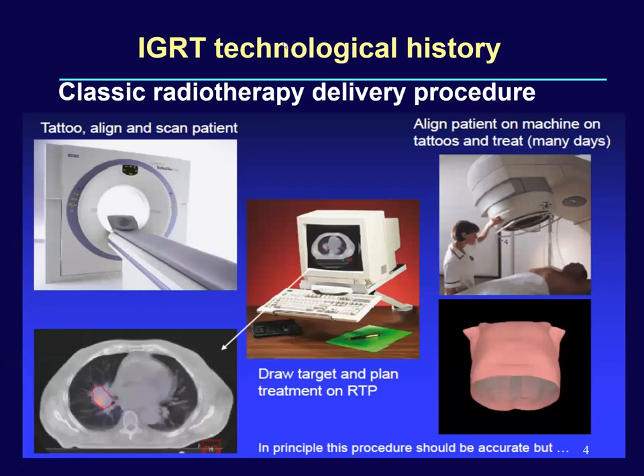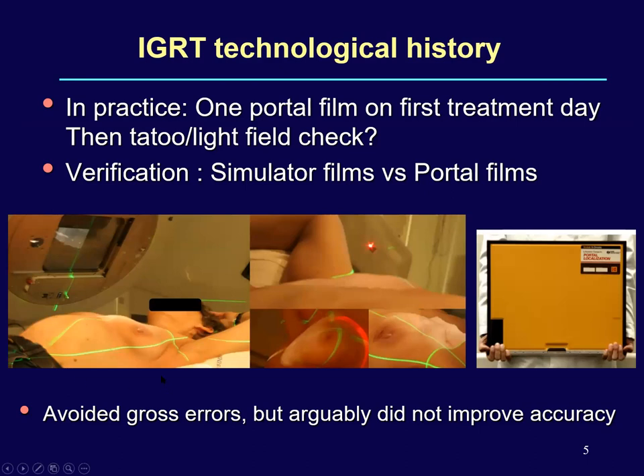Let us look back at the classical approach of radiotherapy delivery. The patient is aligned on an RTP-CT scanner, tattooed with reference marks, scanned, and transferred to the planning system where target delineation happens, new beam portals are defined, dose distribution is visualized, and the new isocenter is projected back onto the patient as tattoos and skin marks. The patient is then aligned on the treatment machine with respect to those tattoos and skin marks and treated for many days. Verification involved taking a portal image on the first day and verifying it against the simulator film.